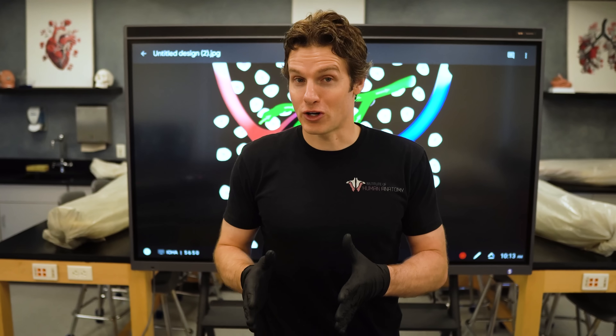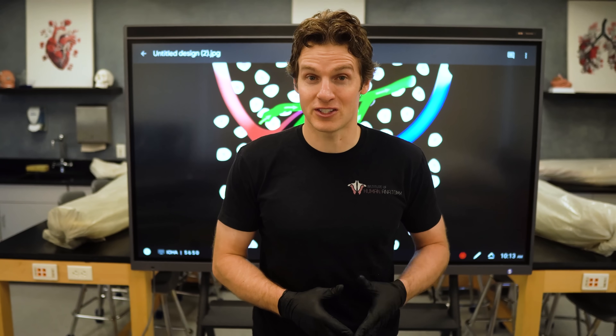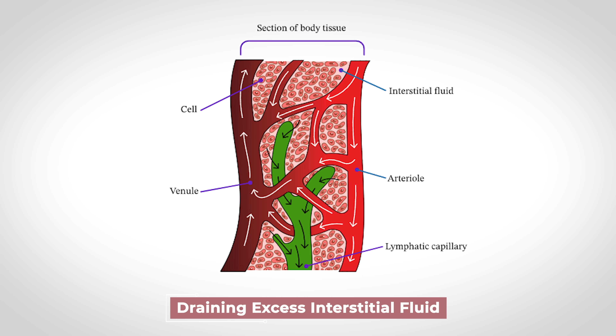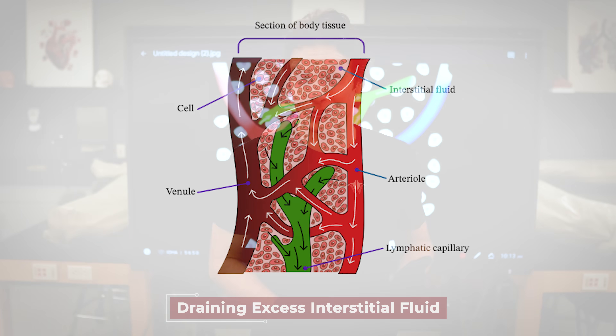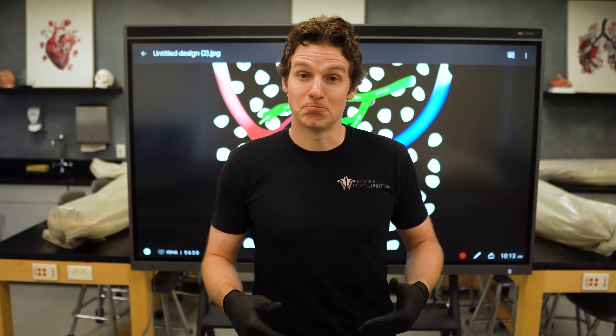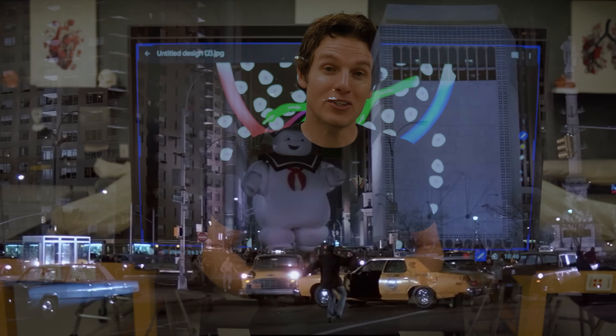Now that we know the structures and tissues that make up the lymphatic system, let's learn about one of the coolest and essential functions of this system — draining excess interstitial fluid. If you haven't heard of interstitial fluid before, that's okay. If you didn't have a lymphatic system, you would swell up, kind of like the Stay Puft Marshmallow Man. Here's how this works.